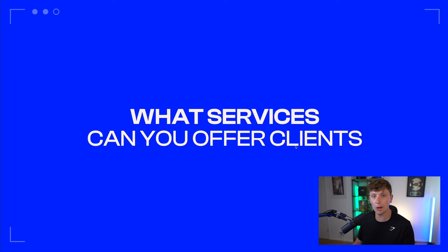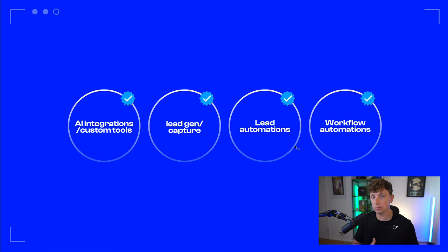We break it up into four different things. We have AI integrations, which includes custom tools and chatbots. We also have lead gen and capture — coming up with smart ways to capture leads for clients, whether that's integrating a chatbot onto their landing page or finding ways to offer value in exchange for an email or lead data. We then have lead automations — once a lead comes through, are they added into automatic workflows or sent to email marketing software? And lastly, workflow automations, which ties all of this together.